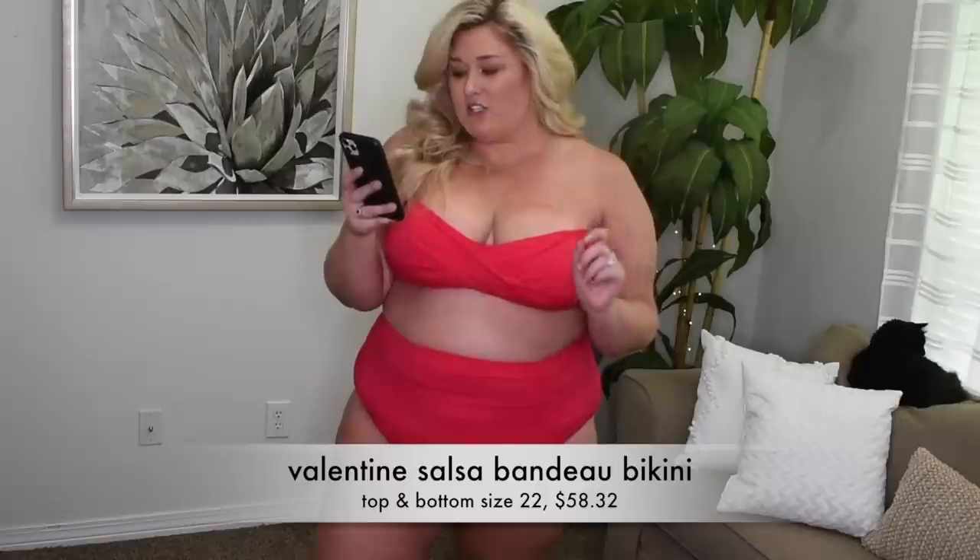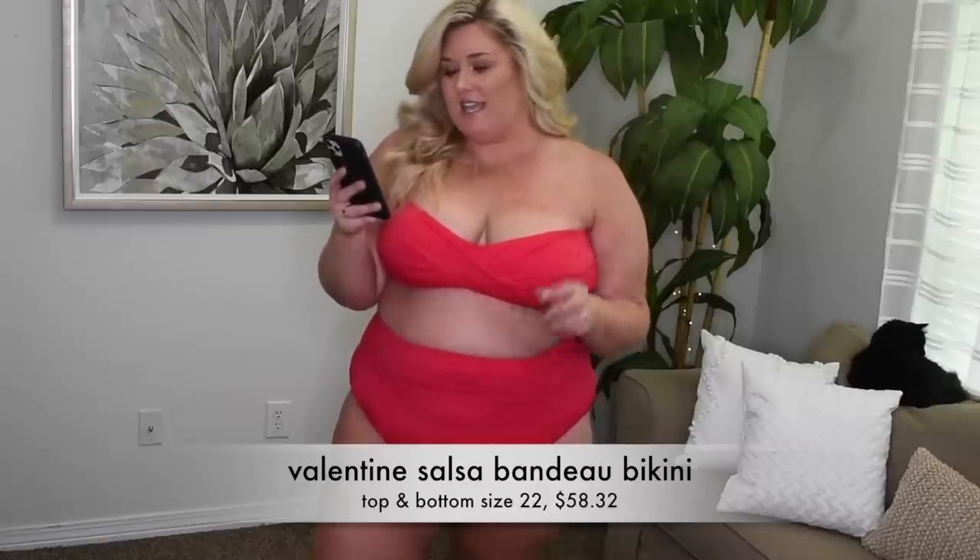Look at this color! I just took the straps off the front — they do come with straps but this is how I saw it on the website. This is called the Valentine's Salsa Bando Bikini, $58.32 for the set. I got each piece in a size 22. I think the bottom in a 22 was a great idea — love how high it is, love the ruching, love the color. But the top I think a size smaller would make me feel a little more secure, especially if you're going to wear it without the straps. It does have padding, no underwire. I think it's cute!